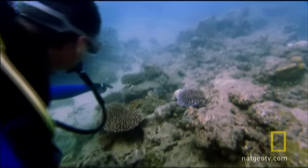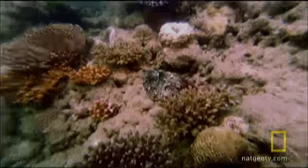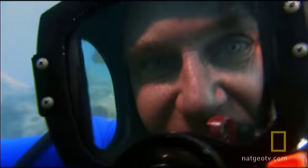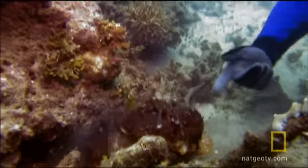Suddenly, Jamie spots something. I see it! It's a stonefish right there! Man, that's incredible! I would never have seen that thing — not in a million years! If Jamie hadn't pointed it out, I would have swum right by it. It's a master of camouflage!